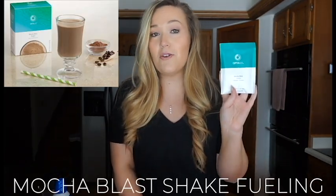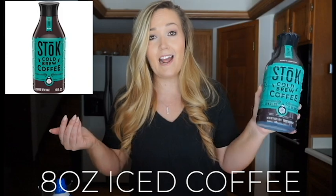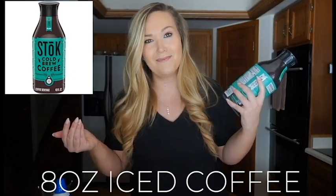Here's what you're going to need. Number one, you'll obviously need a Mocha Blast fueling — this is the shake and protein component. Next, you'll need coffee. I like to use an iced coffee or cold brew because it makes everything blend better together. I've been using the Stok cold brew coffee, which I can find at my grocery store, and we're going to use eight ounces of it in this shake.